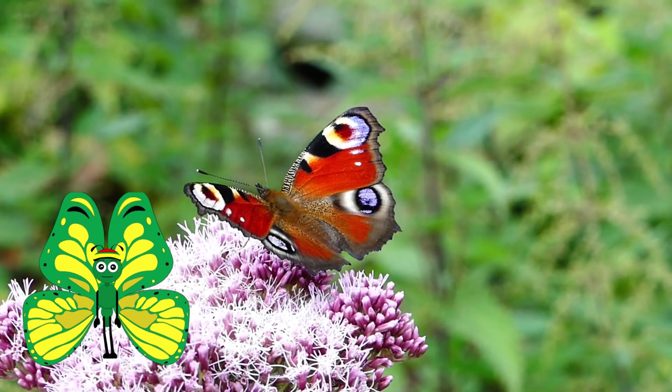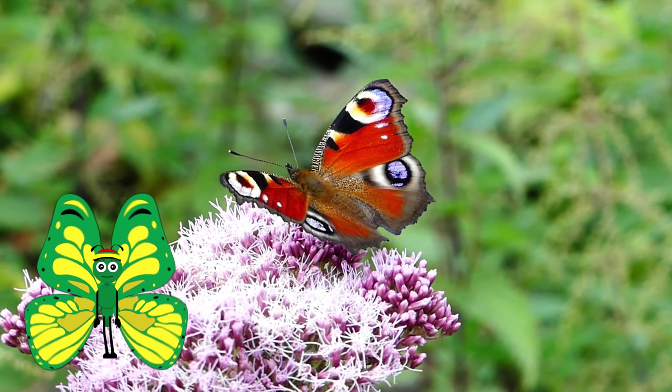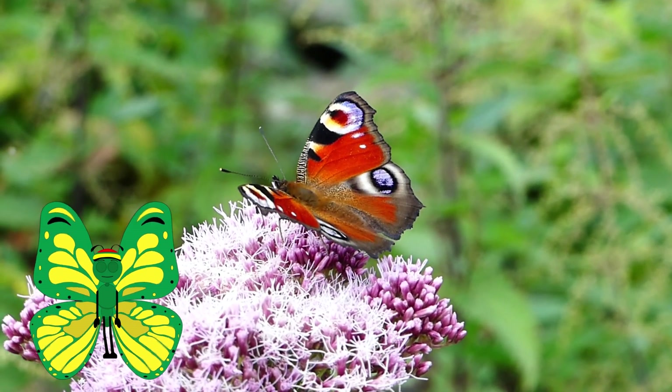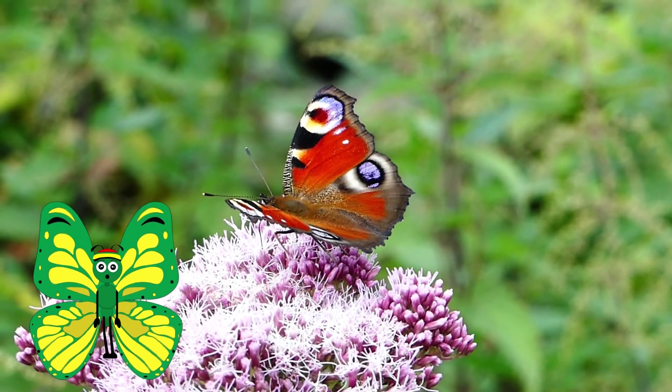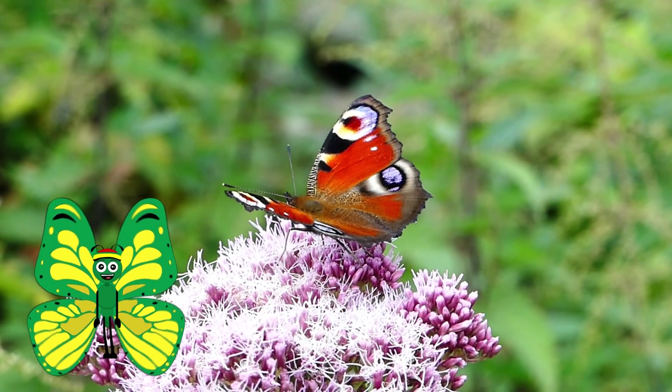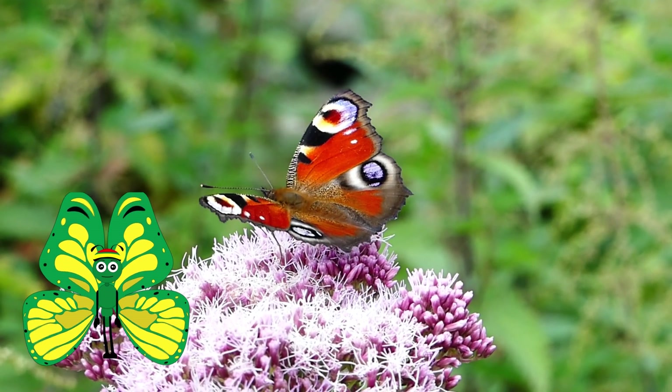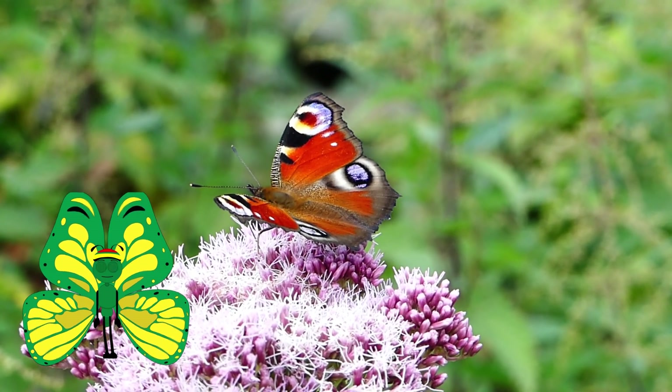As adults, butterflies eat a lot, though their bodies are not equipped for chewing. They consume liquids using their proboscis, which is a straw-like tube through which they suck up nectar. They also taste food with their feet.